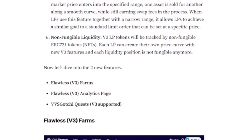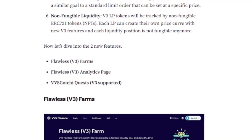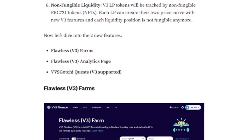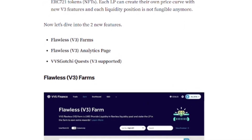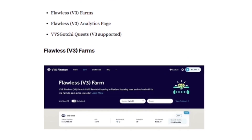Some of the new features include the Flawless V3 farms, obviously what we're going over, the Flawless V3 analytics page, and VVS Got You Quest V3 support. So there are going to be VVS Got You quests correlated to the V3 farms. If you have a VVS Miner Mole, V3's got you covered.